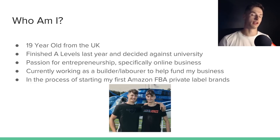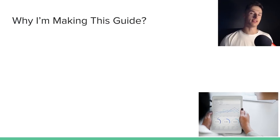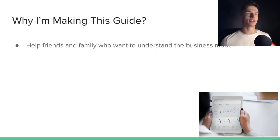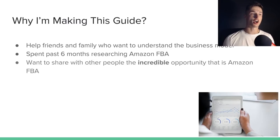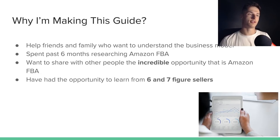The picture at the bottom is me and my brother in front of a helicopter — that was just an experience day we did, really motivating. So why am I making this guide? I want to help friends and family understand this business model. I've had a lot of people reach out to me and ask for specific advice on different aspects of it, so I wanted to create a whole video that encompasses the whole process. I've personally spent the past six months researching Amazon FBA and I want to share some of my experience and what I've learned, including insights from six and seven figure sellers.